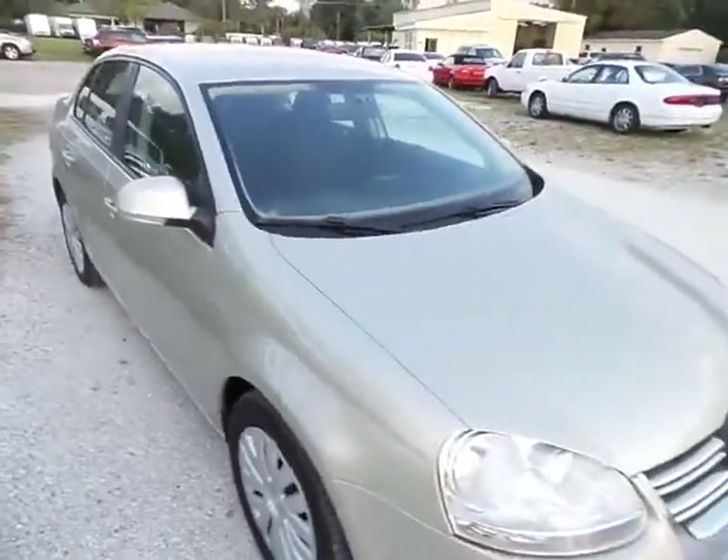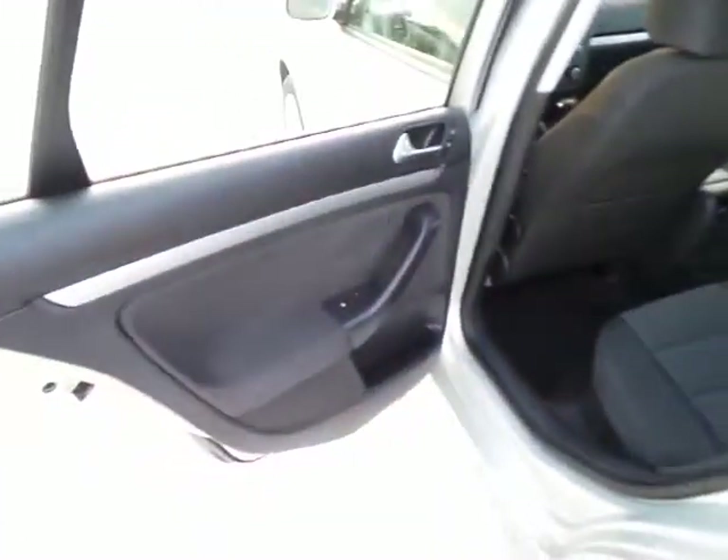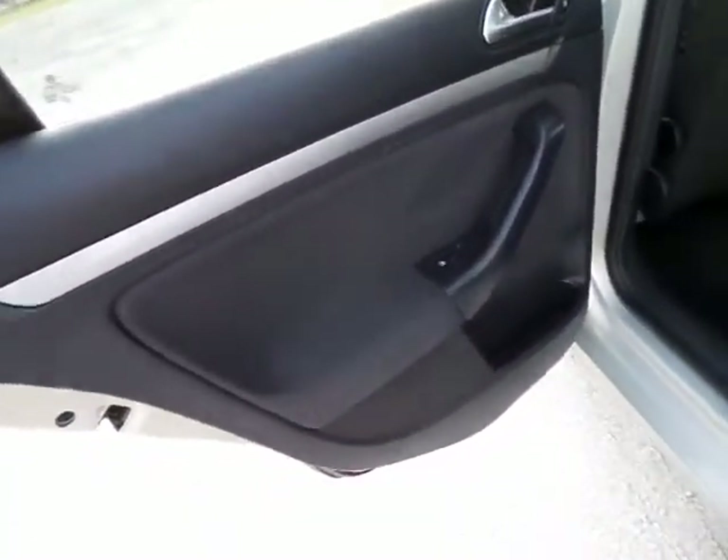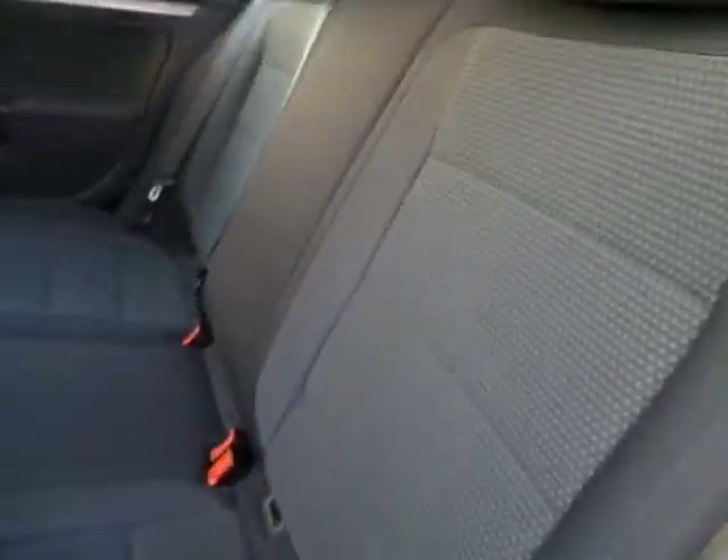It's near perfect all the way around. Go ahead and get in and show you what the interior is all about. All the door panels and everything are very clean, not worn out. Pretty spacious backseat here, very clean.